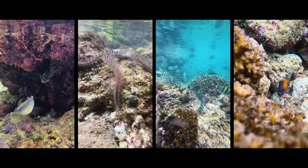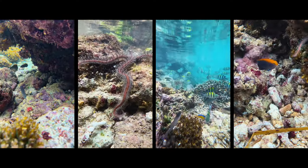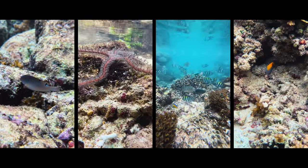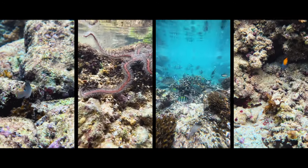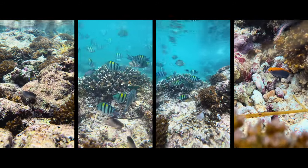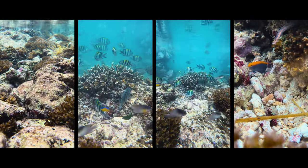For those who love exploring underwater worlds, snorkelling at Laxmanpur 2 Beach is a must. The crystal clear waters offer excellent visibility, allowing you to discover vibrant coral reefs and a variety of marine life, including colourful fish and sea turtles.